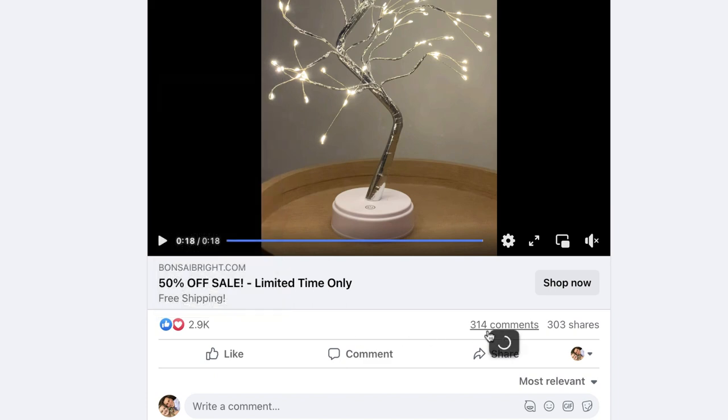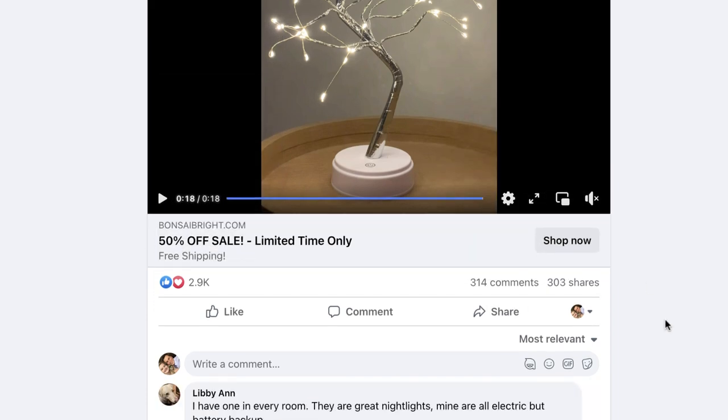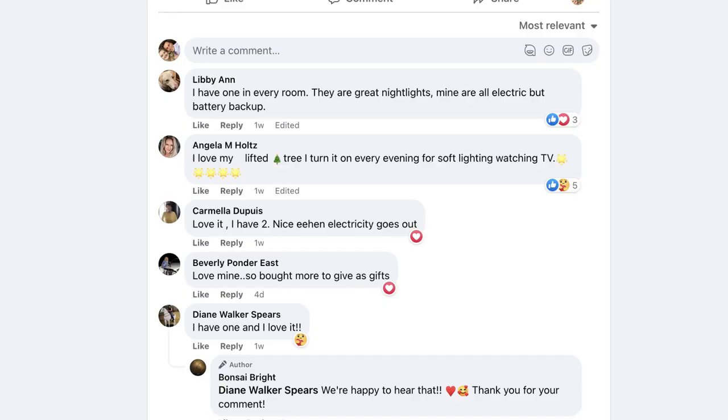There's also a clear call to action at the end — 'Get yours at bonsaibright.com' — and she actually says it out loud, which means nobody can steal this. It's original content unique to bonsaibright.com. As for engagements: 2,900 reactions, 300 comments, and 300 shares. That's not massive, but considering it's been live for just over two weeks it's a pretty decent amount, and it's backed up in the comments section. A great way to do product research is to check out the comments of people selling products you're looking at.